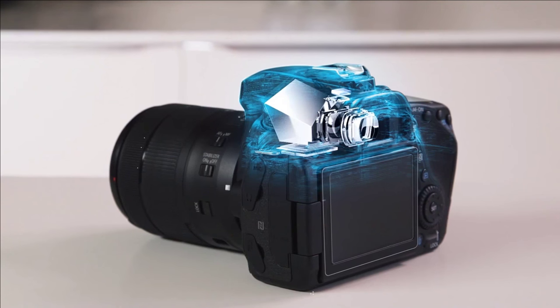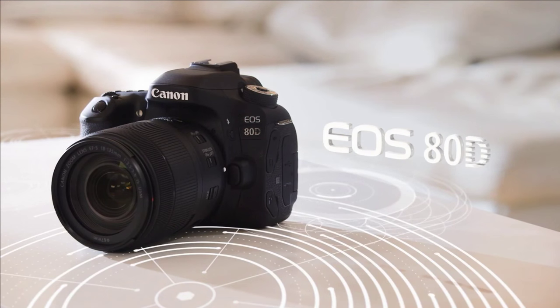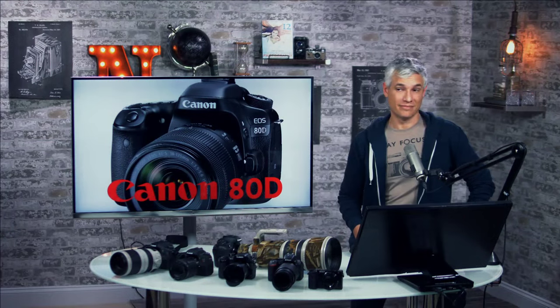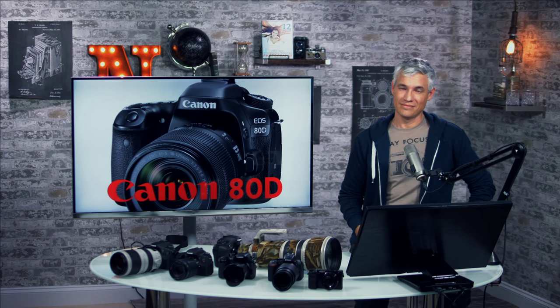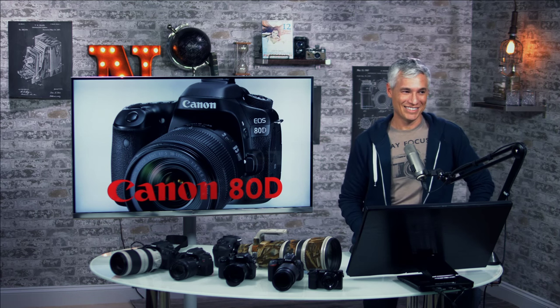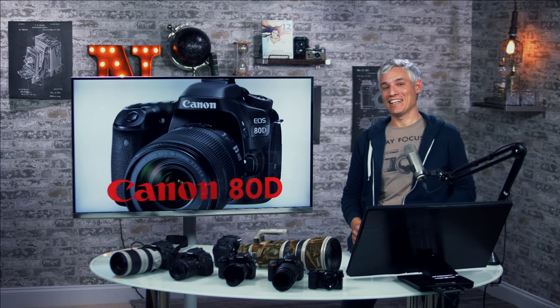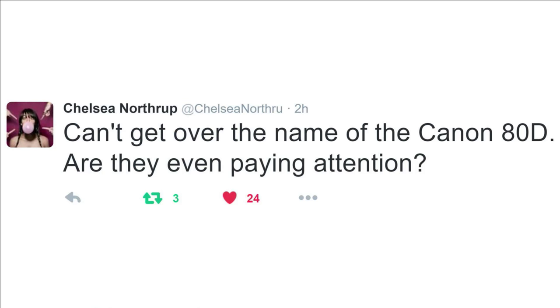Maybe it's my focal range, maybe my copy's strange, blame it on my ADD. Maybe it's my shutter speed, maybe it's my gear I need, blame it on my ADD, baby. That's an all-original theme song for the Canon 80D. Canon continues the naming tradition they started with the 70D of making names that are really difficult or weird to say.